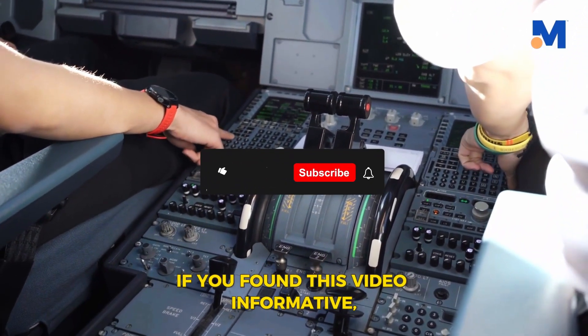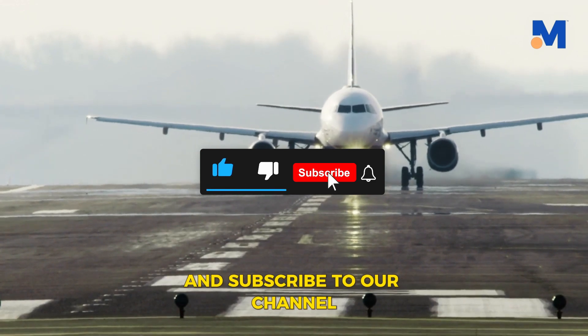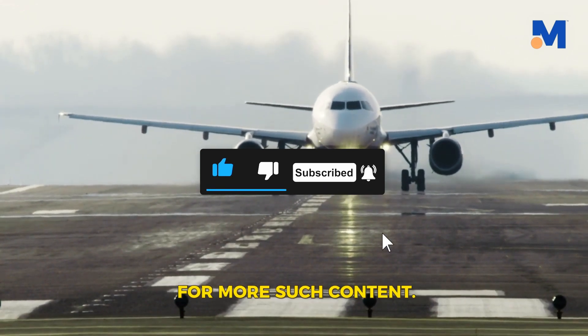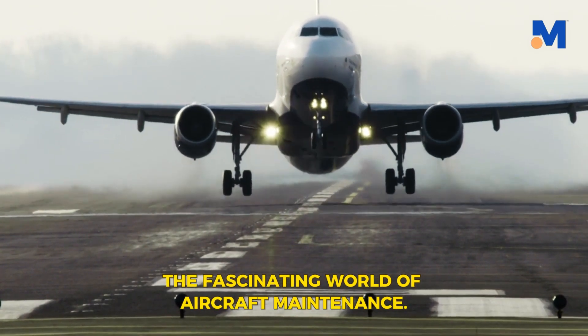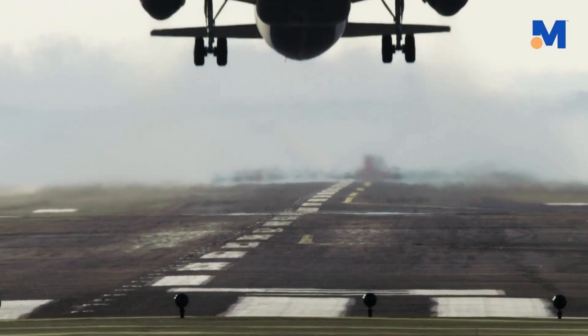If you found this video informative, be sure to give it a thumbs up and subscribe to our channel for more such content. Stay tuned for more insights into the fascinating world of aircraft maintenance. Thank you very much.